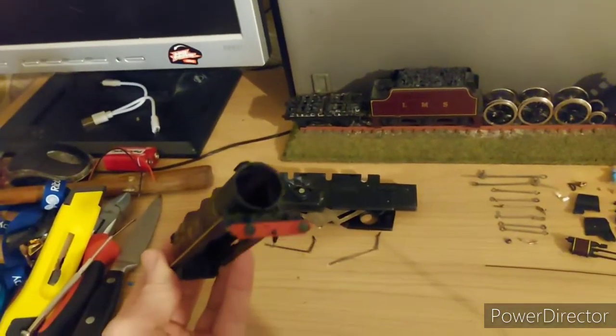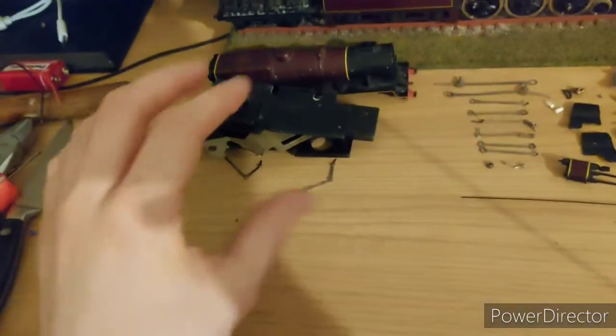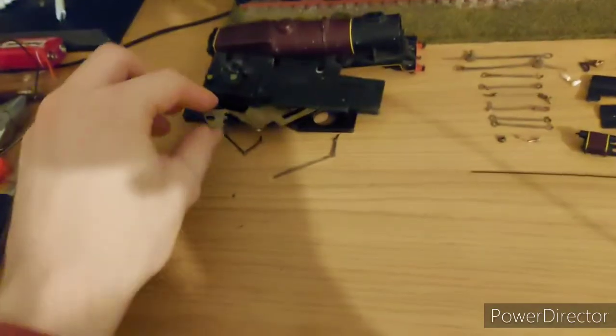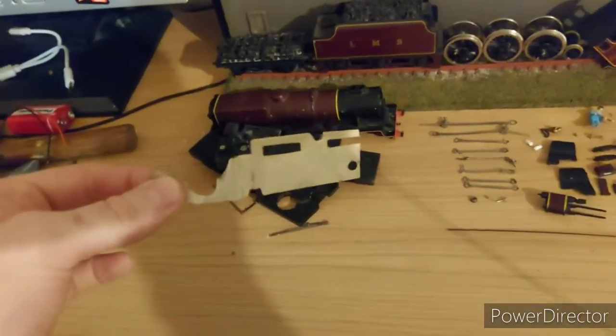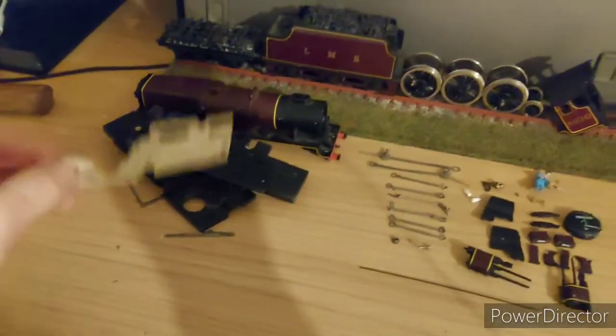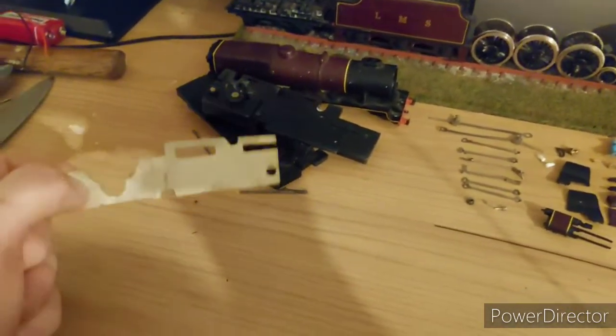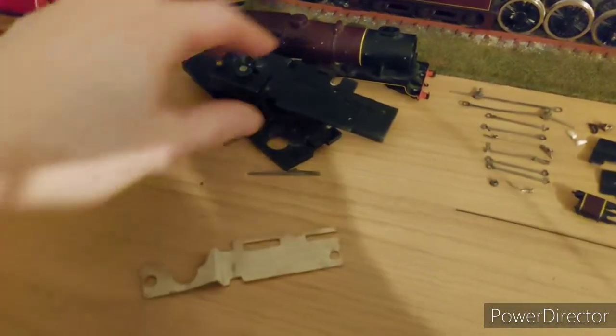I can't really get the buffers off — I've tried, they don't come off. And I also found out this model is so old, this piece of cardboard is the only thing that was splitting the connection from crossing over. So this might have been why it died. It looks way past its use-by date.